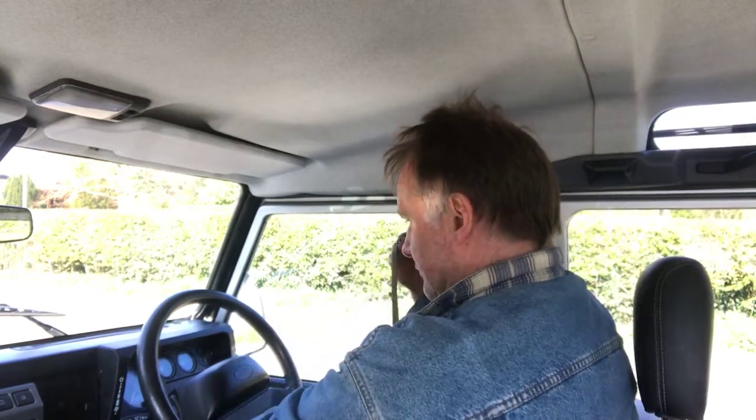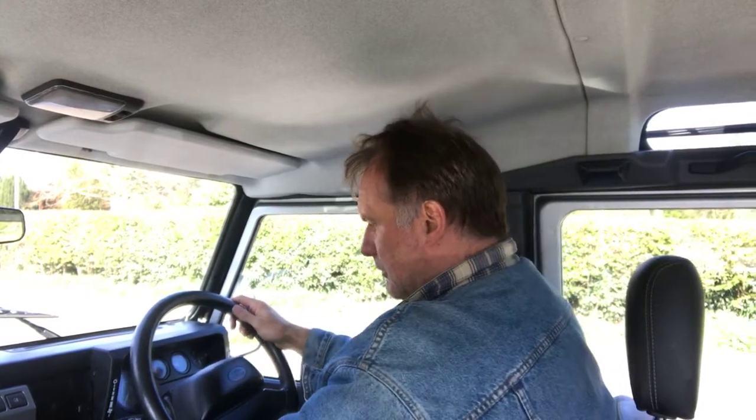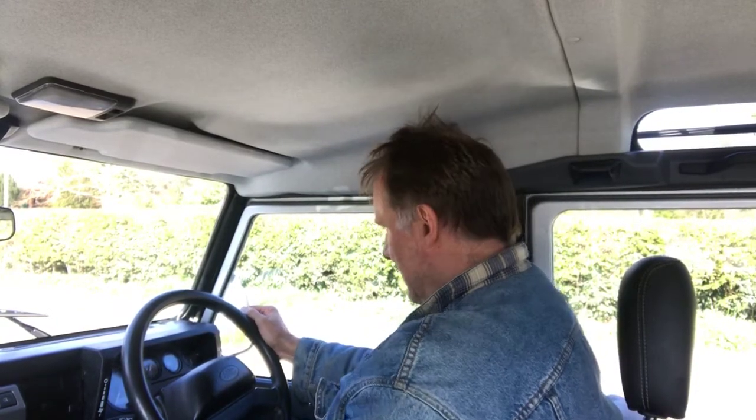Better put the seatbelt on. Let's fire it up. All the warning lights come up the way they should and go out the way they should, including obviously the ABS light, which is correct in staying on until you're doing 5 miles an hour, and then it will go out.